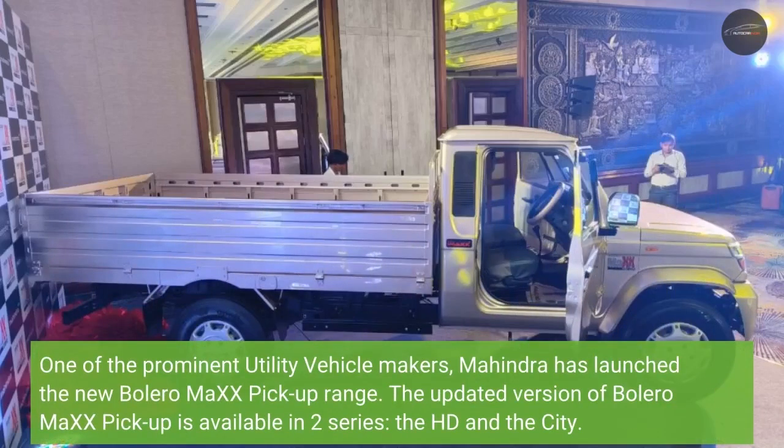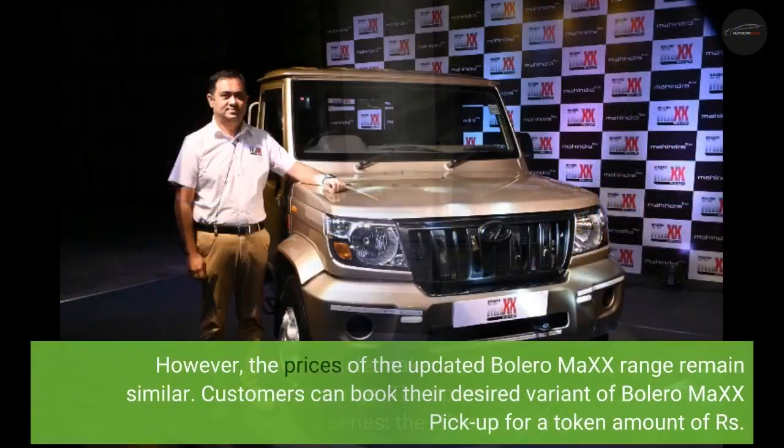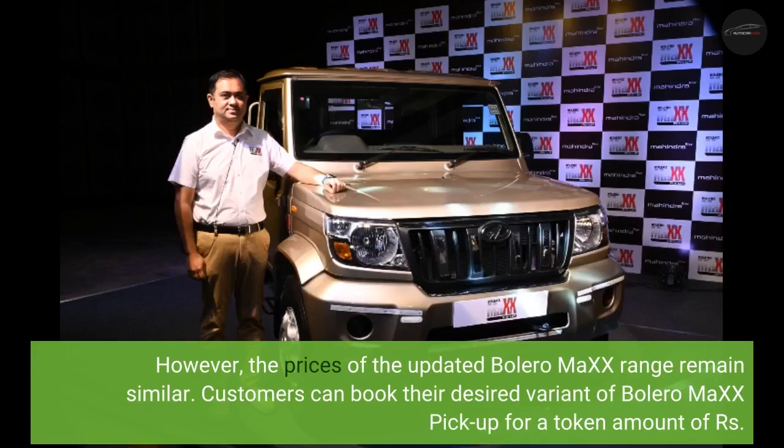One of the prominent utility vehicle makers, Mahindra has launched the new Bolero MiXX 6 pickup range. The updated version of the Bolero MiXX 6 pickup is available in two series: the HD and the City. The prices of the updated Bolero MiXX 6 range remain similar.